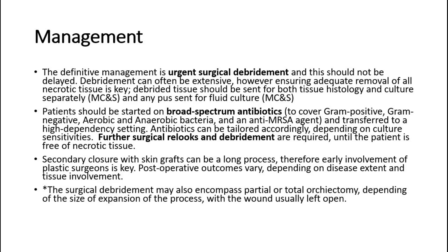Patients should be started on broad-spectrum antibiotics to cover gram-positive, gram-negative, aerobic, and anaerobic bacteria, and an anti-MRSA agent, and transferred to a high-dependency setting. Antibiotics can be tailored accordingly depending on culture sensitivities. Further surgical re-looks and debridement are required until the patient is free of necrotic tissue.